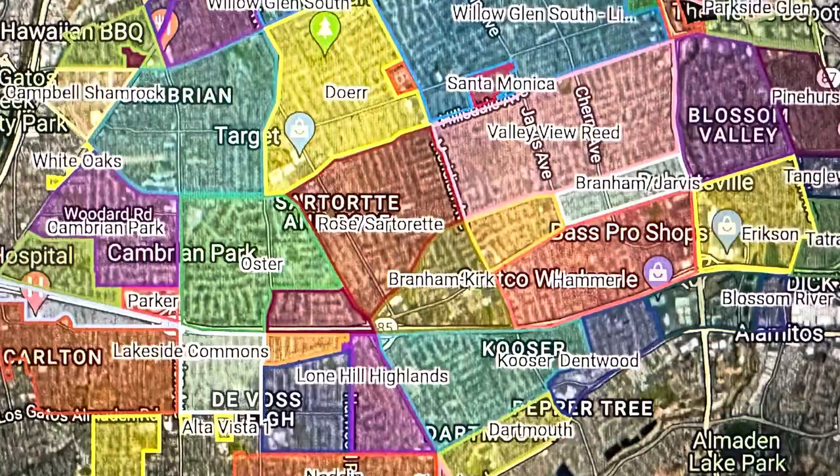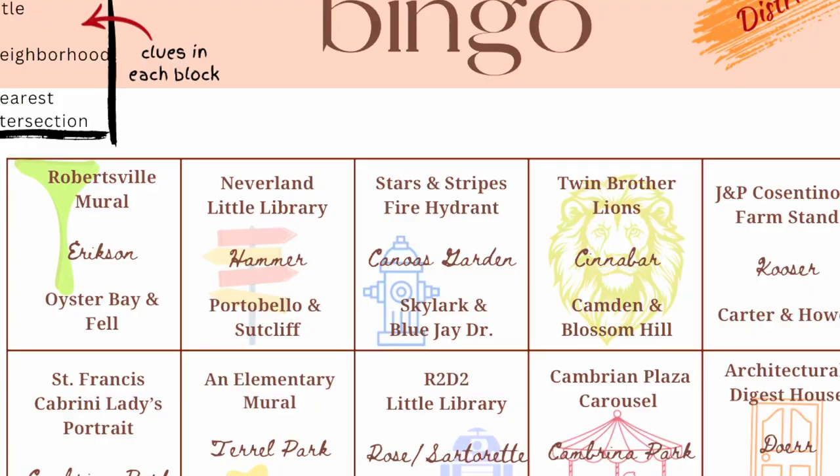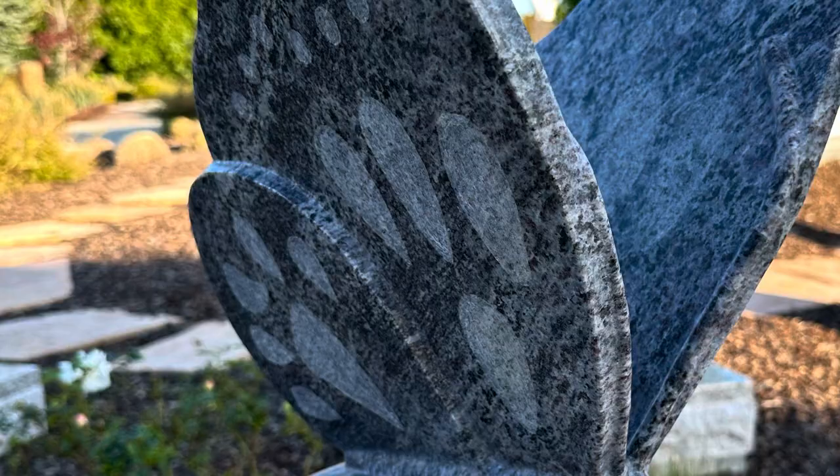Here's a map of District 9, and it shows you all the different neighborhoods that are compiled within our district. On our bingo card, we'll have in each square the title of the art, the neighborhood where it's located, and then the nearest intersection.